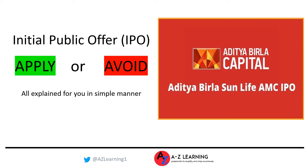Hi friends, welcome to A to Z Learning Channel. Today this video is about a new IPO which is opening for subscription tomorrow. The company is called Aditya Birla SunLife Asset Management Company. This is going to be the fourth asset management company to be listed on the Indian stock exchanges. The other three listed AMCs are HDFC AMC, UTI AMC, and Nippon AMC.